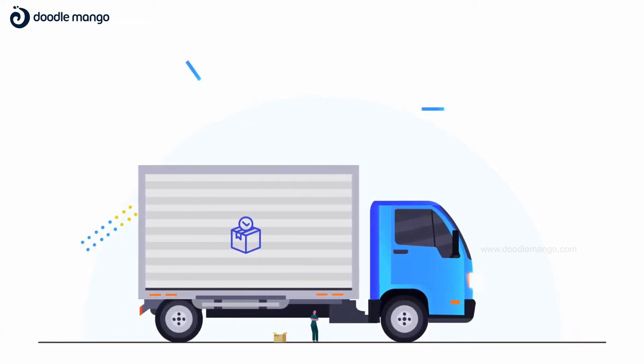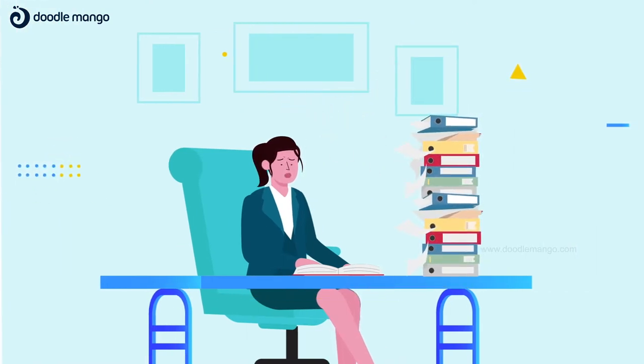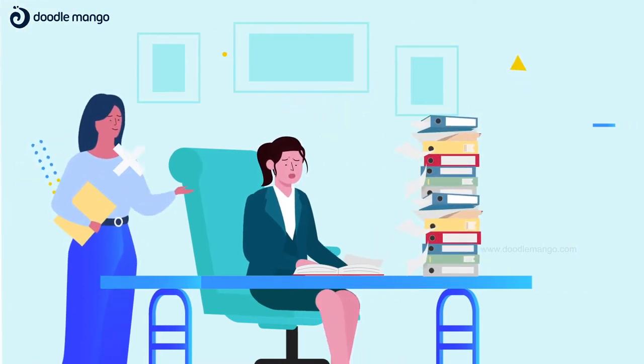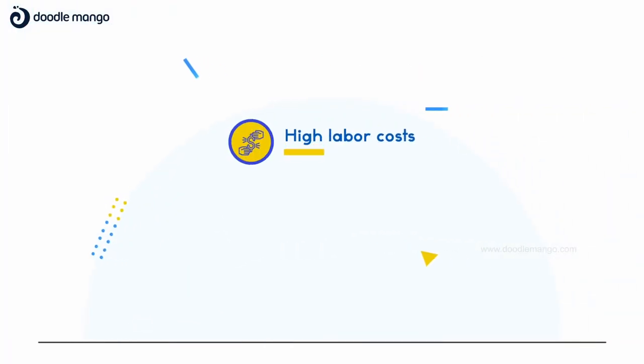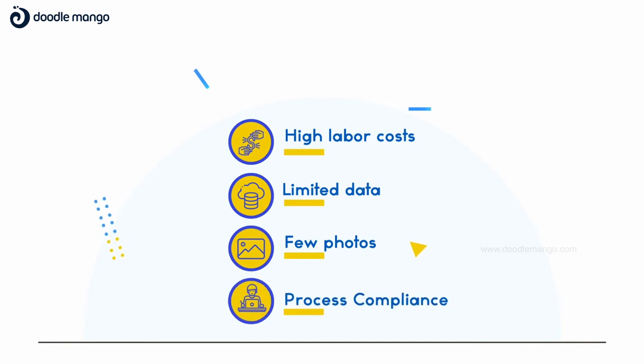The move-out process can be extremely hectic for student housing and residential rental operators. It is even more inefficient with a paper process, as you will need to hire temporary workers to handle the extreme volumes, leading to high labor costs, limited data, few if any photos, and challenges in having staff follow best practices.